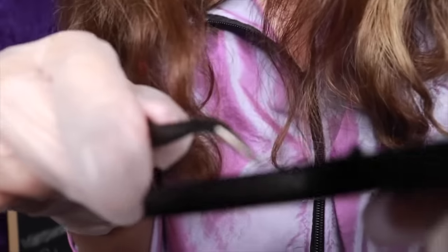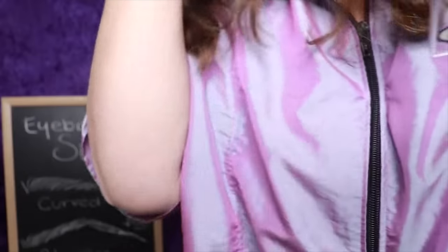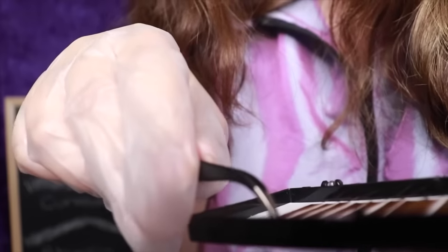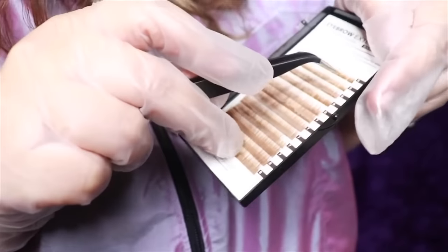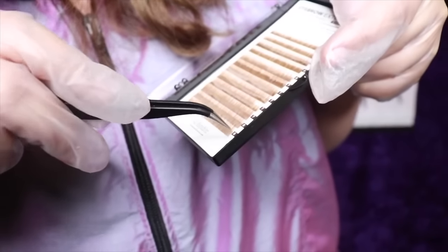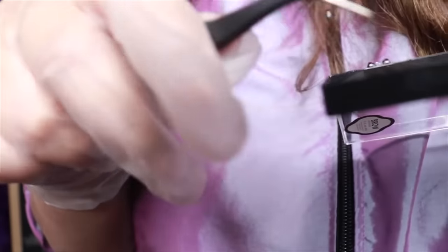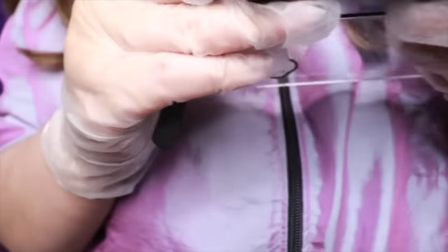Now we're just putting them at the start of your eyebrow to give it a natural look. It's starting to fill up already. We have different sizes from size 5 to size 8, which is the longest. We use the longest ones at the start of the eyebrow and then slowly go down on sizes.